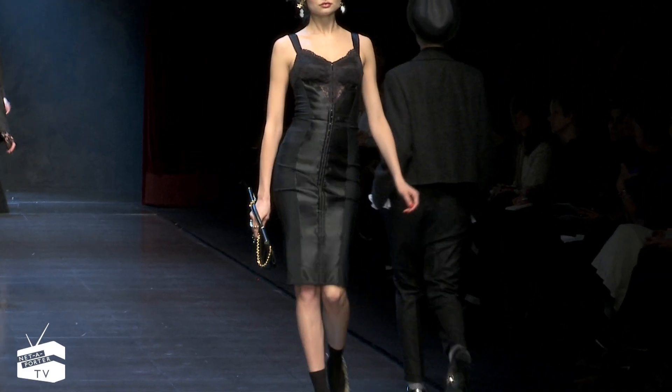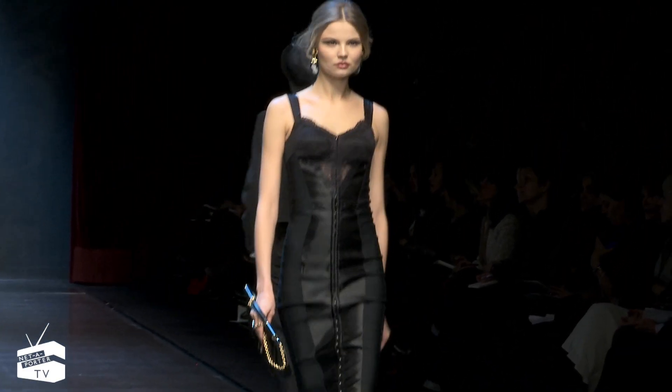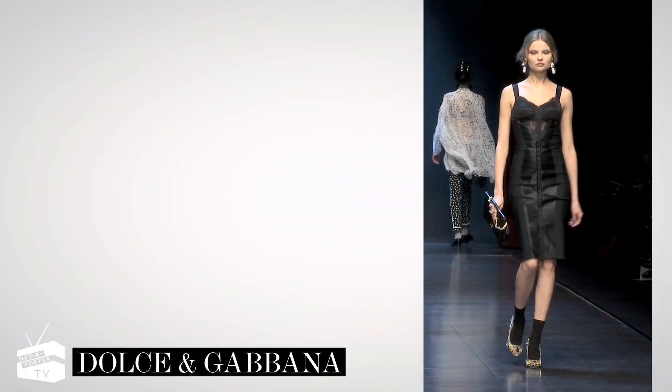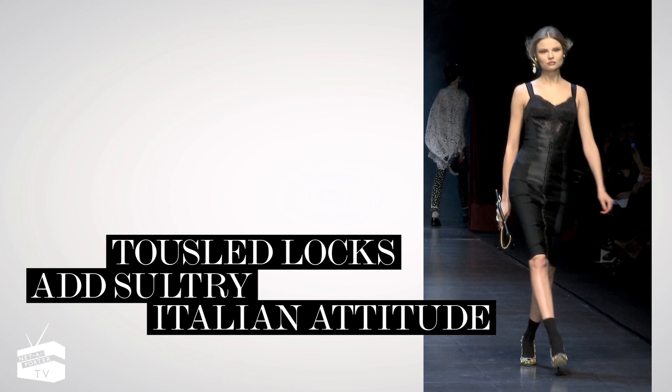Fashionistas can't get enough of Dolce & Gabbana's iconic corset dress, and this curved-contouring satin style will cinch your silhouette to perfection. Tousled locks add sultry Italian attitude.